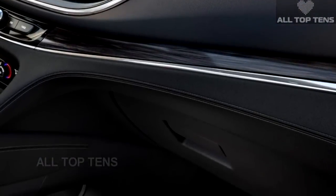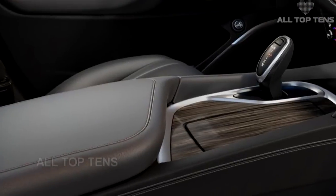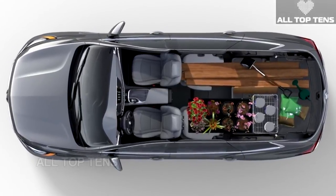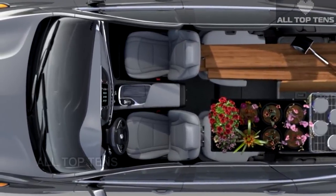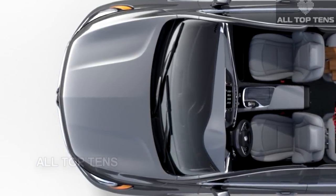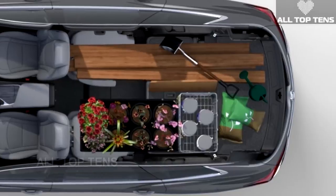All models also come with OnStar 4G LTE Wi-Fi hotspot and five years of the OnStar Basic plan free of charge. The infotainment system features a frameless touchscreen display with Teen Driver, Rear Seat Reminder, and Apple CarPlay and Android Auto compatibility. Powering the new Enclave is a 3.6-liter V6 engine with stop/start technology, producing an estimated 302 horsepower and 260 pound-feet of torque sent to all four wheels via a nine-speed automatic transmission.